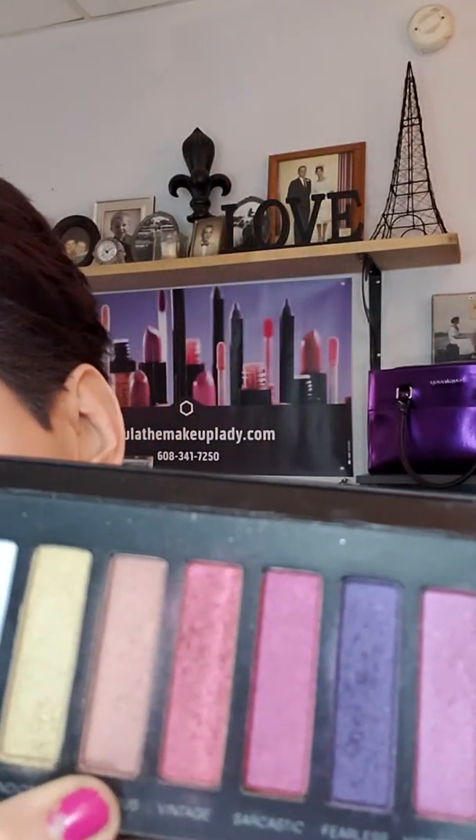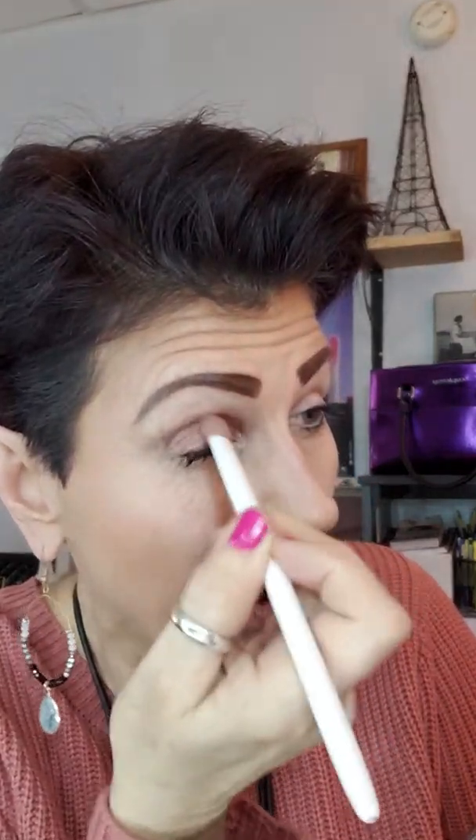Today I wanted to show you another quick look using palette number five — we did this yesterday — and I'm just showing you how easy it is to use just one shadow. Today I'm going to use 'suspicious' because it kind of matches my outfit. It's kind of like a bronzy brown. These colors are not as vivid on the lid as they are in the actual palette — see how soft that looks? There's a shimmer and it matches my top beautifully.